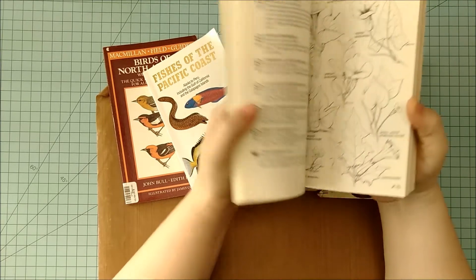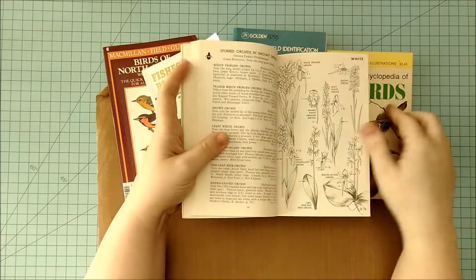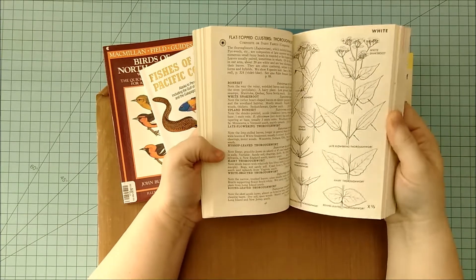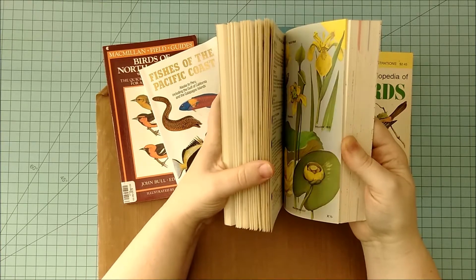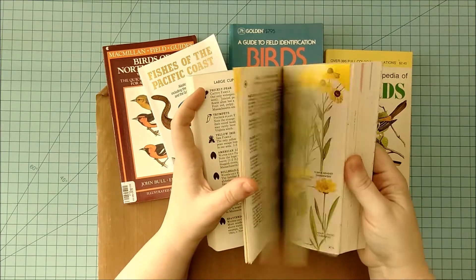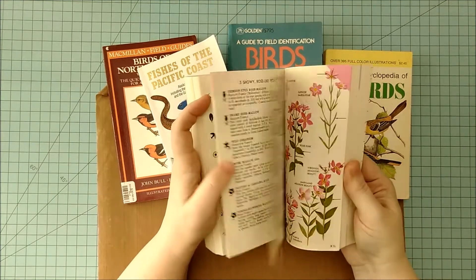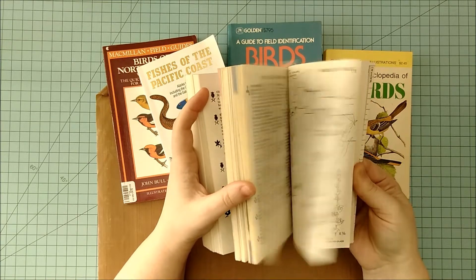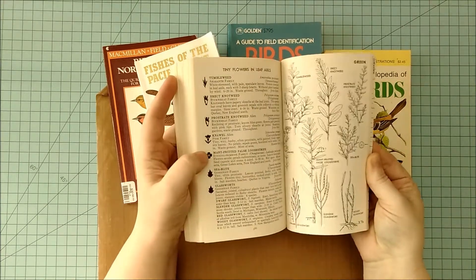This one — most of the pages are these gorgeous black and white line work illustrations. I can't wait to figure out what to do with these. And then there are some small sections of colored book plates: yellow flowers, some orange, pink and red, then blues and purples. And then the rest is all yummy black and white line work.